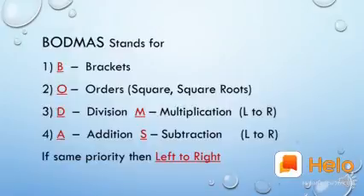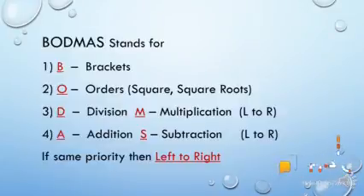As the operators come, we perform them left to right — if multiplication and division appear together, we go left to right. The fourth priority is addition and subtraction, which also have the same priority. If only addition is there, we perform addition; if only subtraction is there, we perform subtraction. But if addition and subtraction both appear, we apply the left-to-right rule.